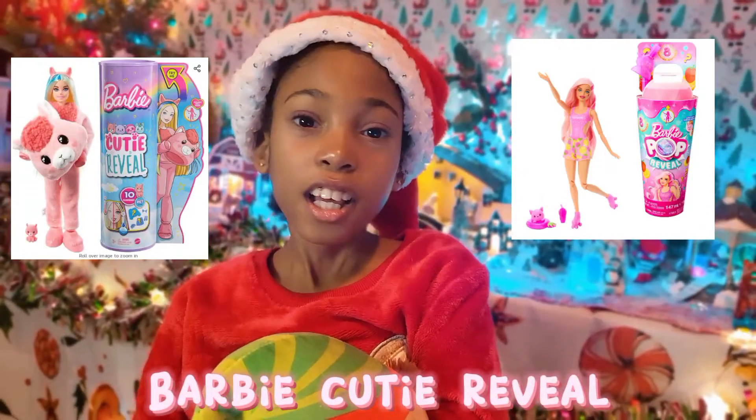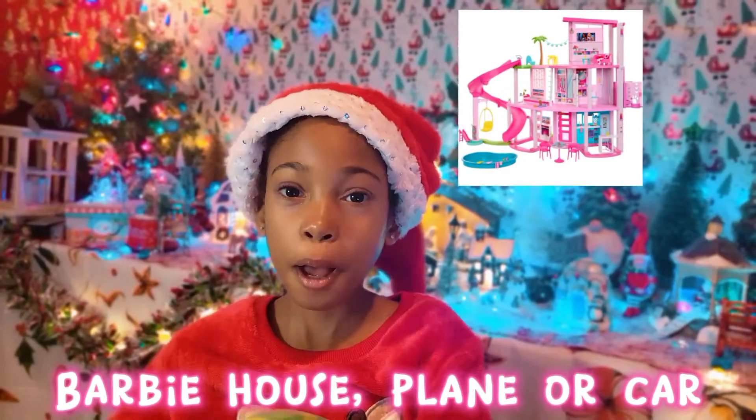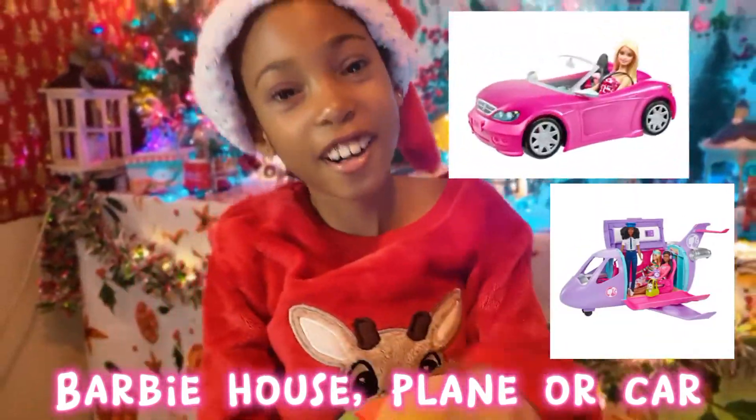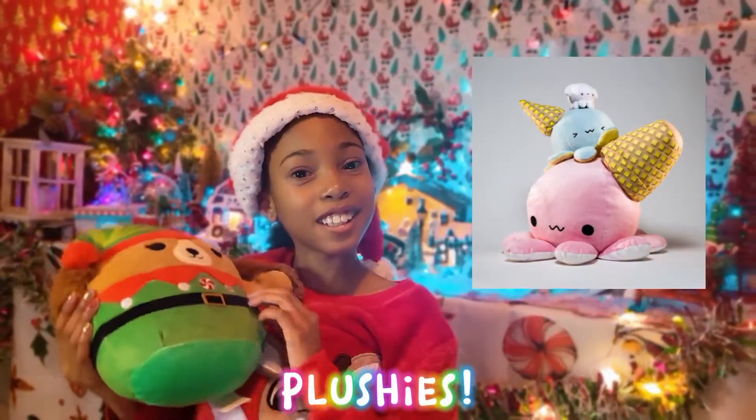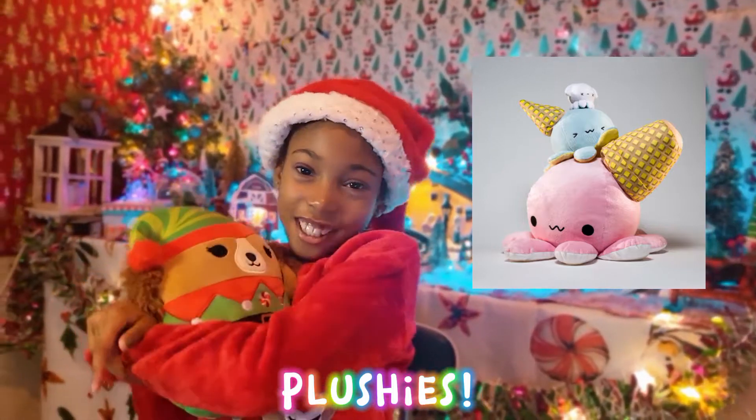A Barbie Cutie Reveal, a Barbie Pop Reveal, a Barbie House, Plane, or Car. Five Surprise Mini Brands, and plushies like this — I love plushies.